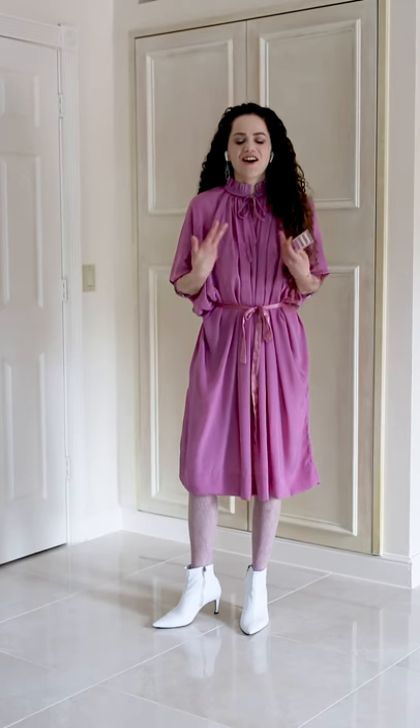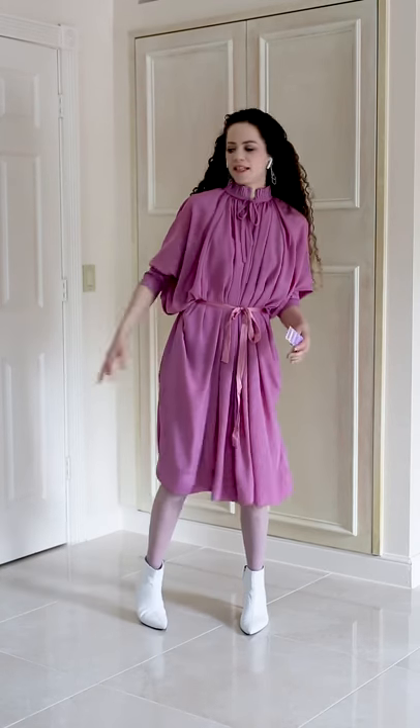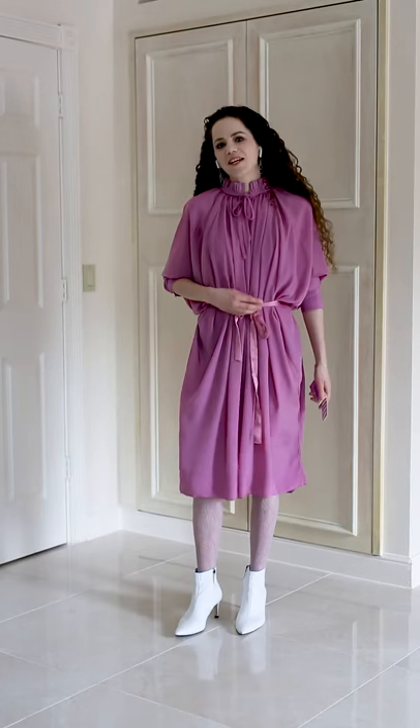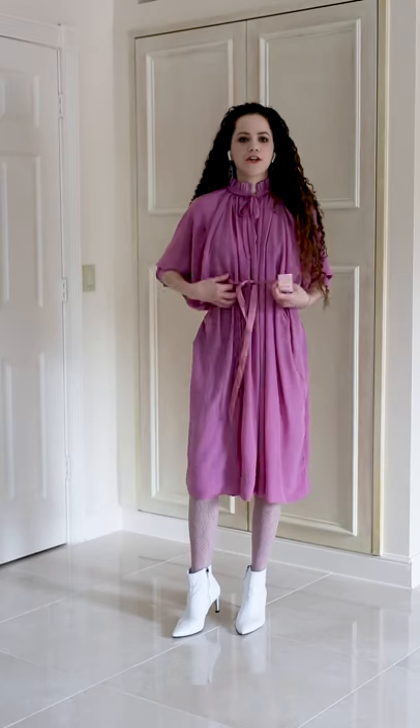First up, we have our Softy dress. The neck and the sleeves are actually poplin, and we had it hand-dyed to be exactly the same color — or the best we can get it — to the crepe fabric. Crepe is this flowy, really nice fabric. We want to wear it to a party and dance. The dress will come with this thin belt, which you can wear or you don't have to wear.